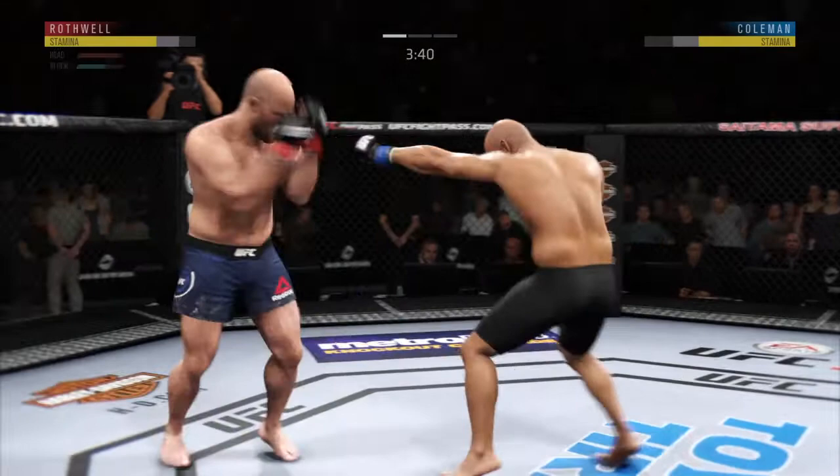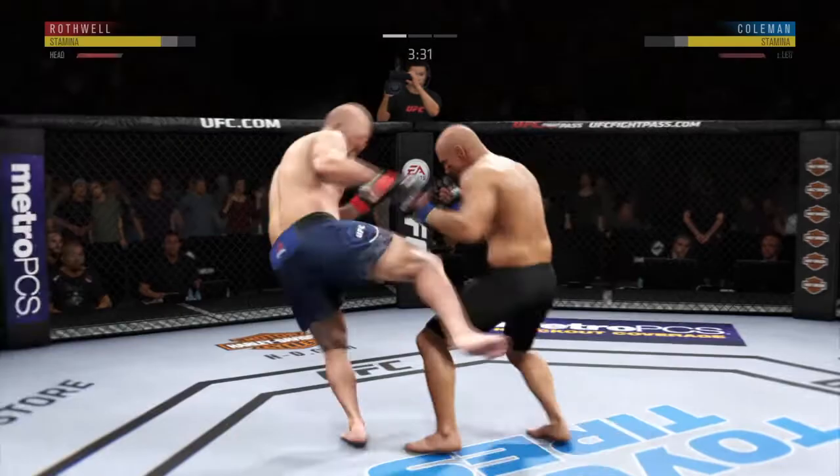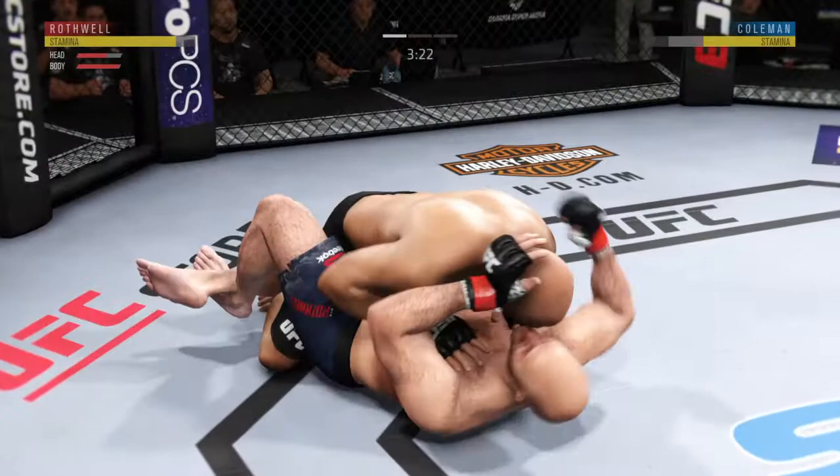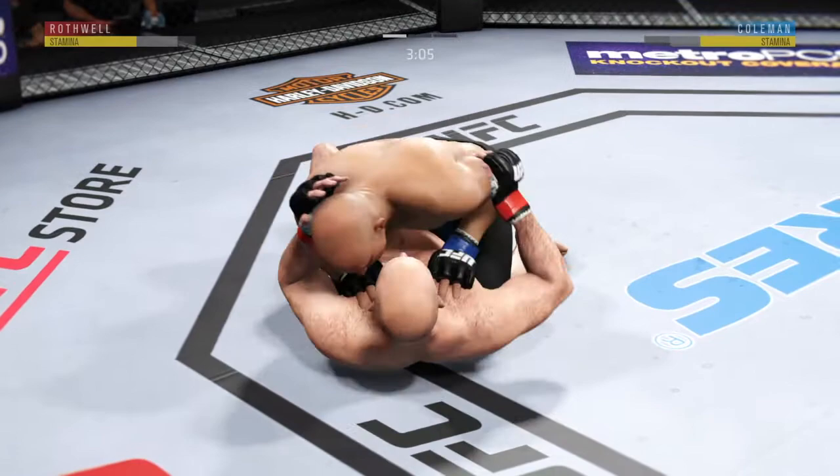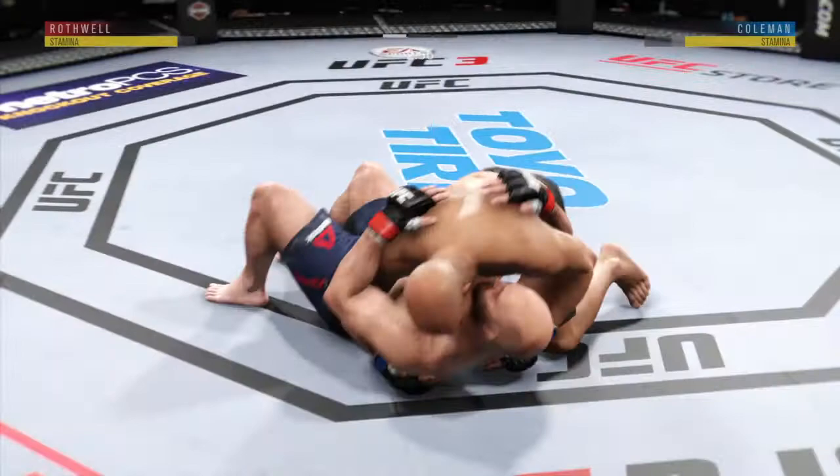Really threw everything into that uppercut but fell short. Coleman gets caught with that punch — the King of Kenosha has got to figure out a way to get that guard higher. He tries to pass but can't. Down to three minutes to go in the round. Excellent movement on the ground here, always trying to better his position.